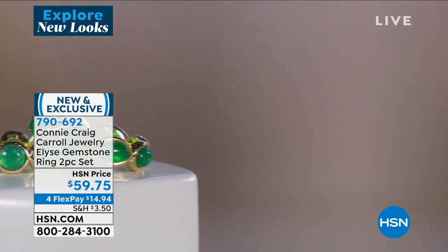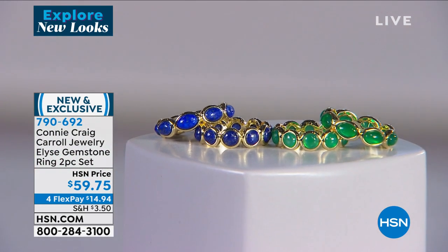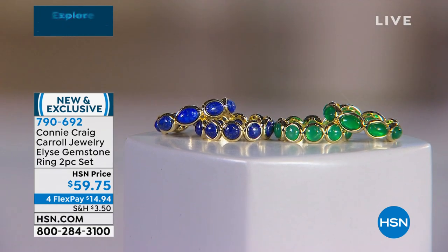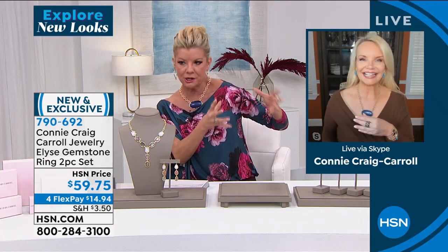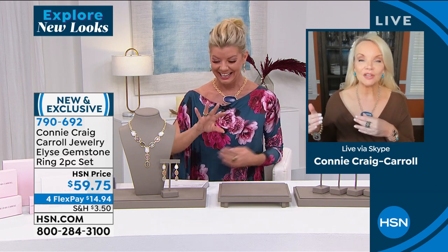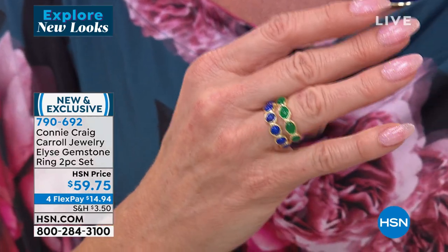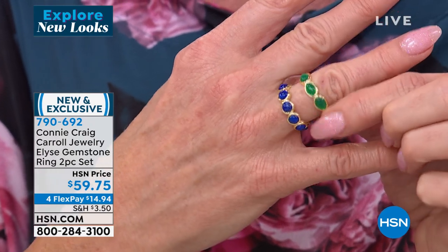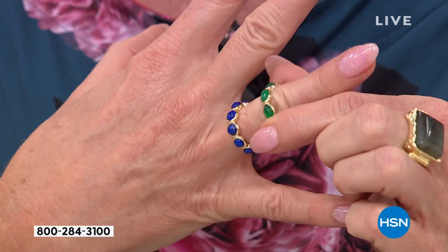They are beyond comfortable because of the way the stones are set. I wish we had a big bubble saying 'real natural lapis.' Connie agrees: everybody says, 'Oh that's really pretty, they look so real' — they ARE real. Sometimes the price makes you think they aren't, but they are real, genuine natural gemstones for these incredible prices.